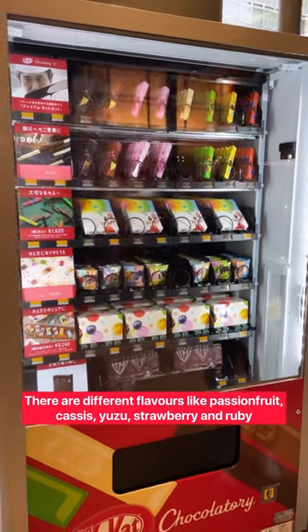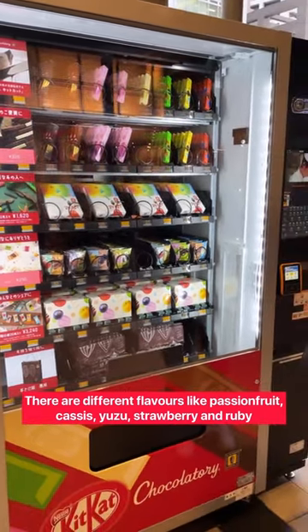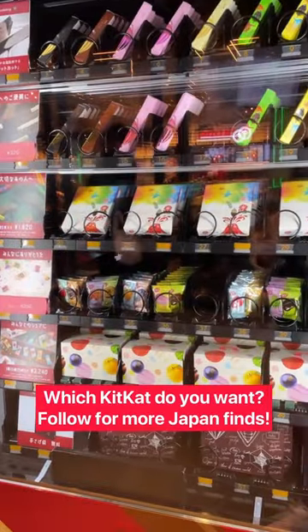There are also more flavors like passion fruit, cassis, yuzu, strawberry, and ruby. Which KitKat do you want? Follow for more Japan finds.